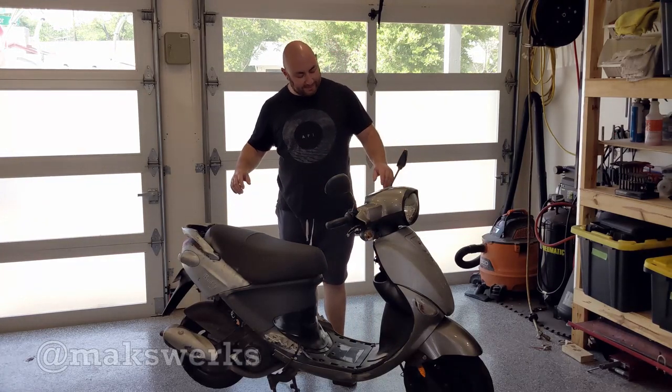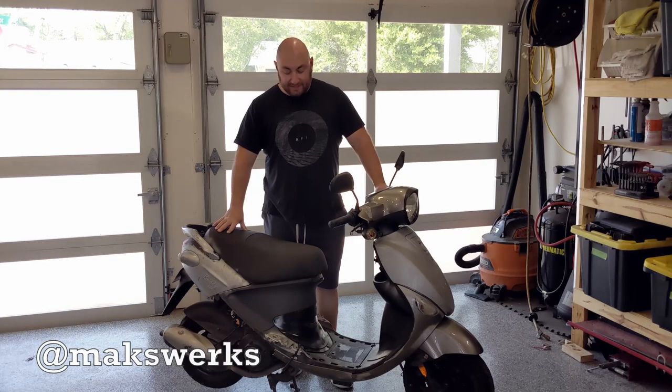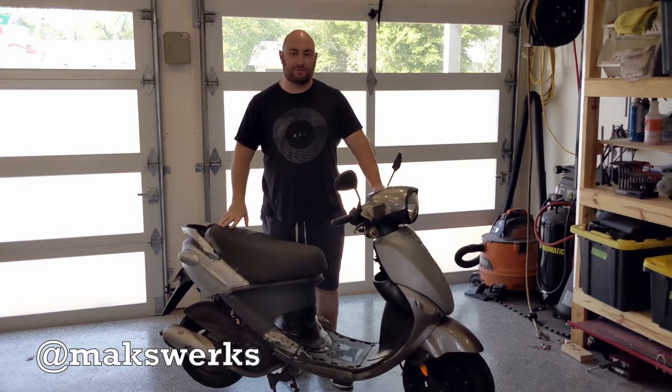What's up guys, Max and Maxworks here and today we're going to review this little gem of engineering. This is a 2016 Genuine Buddy 125 scooter.